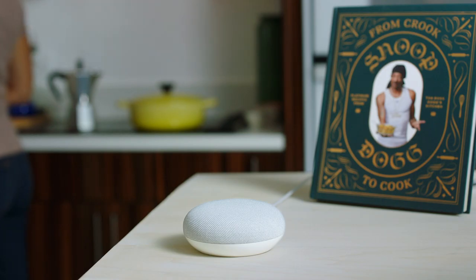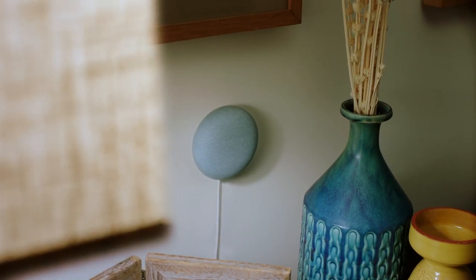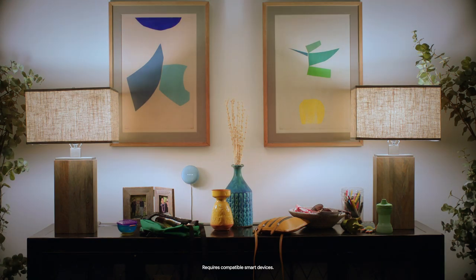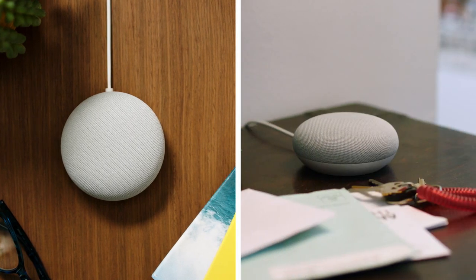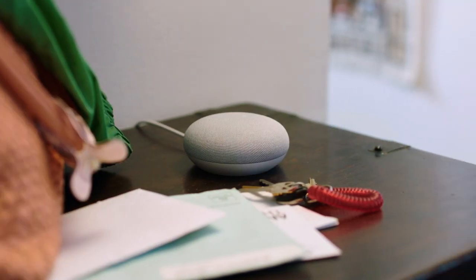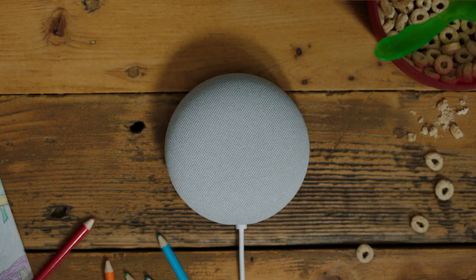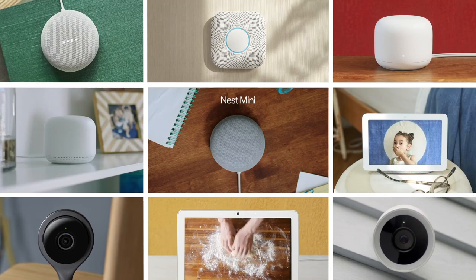The Nest Mini is more than just whole home audio — it makes your connected home a helpful home. Imagine you could talk to your home like, hey Google, turn up the lights and turn on the fan. You can also broadcast to your speakers and displays just by saying, hey Google, broadcast time to go. Time to go. So yeah, that's the new and improved Nest Mini, part of the Google Nest family.